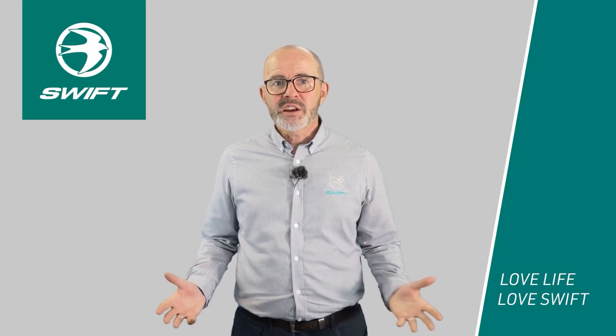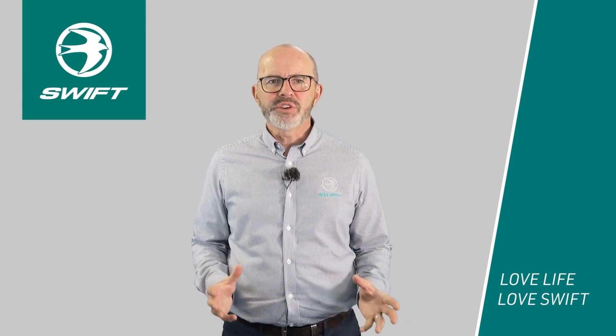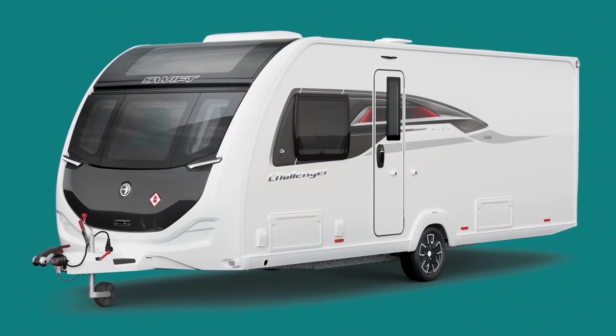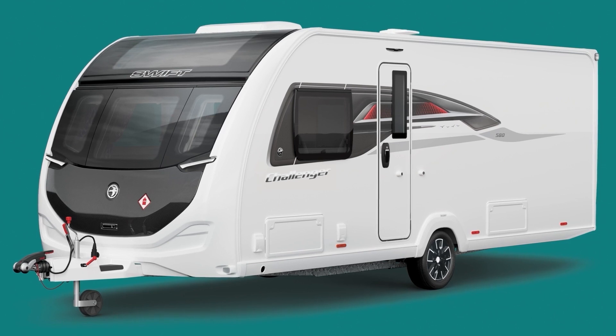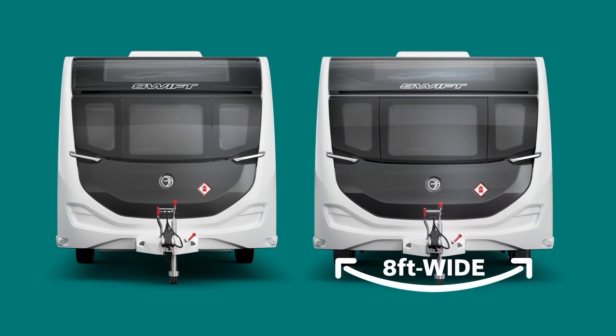In the making of our refreshed Challenger range, every detail has been reviewed to create a modern, crisp look for 2023. Sleek new exterior graphics with half diamond cut alloy wheels set the refined tone for the 2023 advancements. This season at seven foot six, Challenger has gained extra width, while both Challenger and the eight-foot wide Challenger Grande gained brand new front and rear GRP panels featuring decorative detailing.